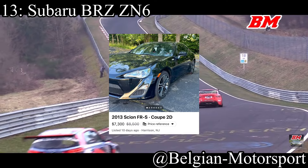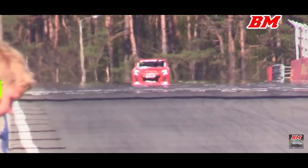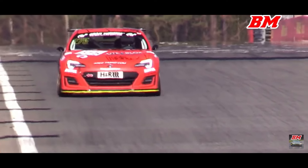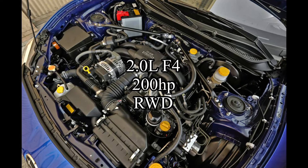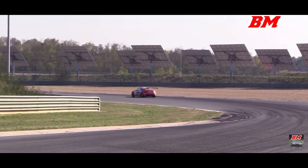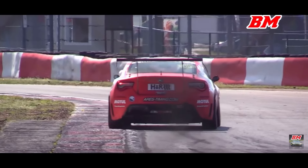13th place is a car that's almost unanimously viewed as a good handling car — the Subaru BRZ ZN6, the first generation of the BRZ. Yes, you can find these for less than $10,000 now. The car comes with a 2-liter flat-four making 200 horsepower, and it's rear-wheel drive. It's tough to find one under 10K, but it can be done. And if you do, you've got yourself pretty much a new-age Miata. It's awesome.